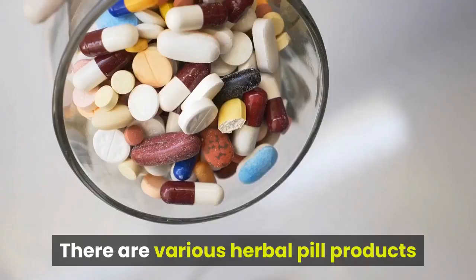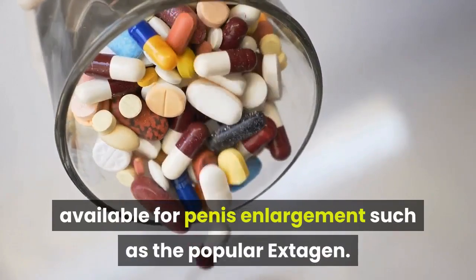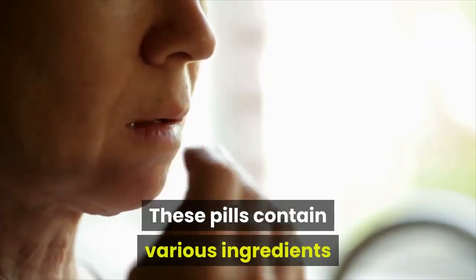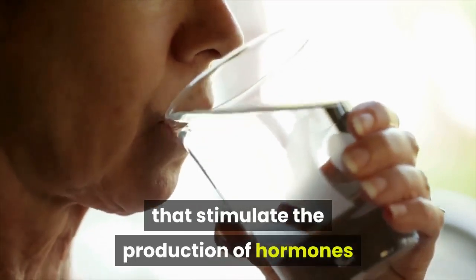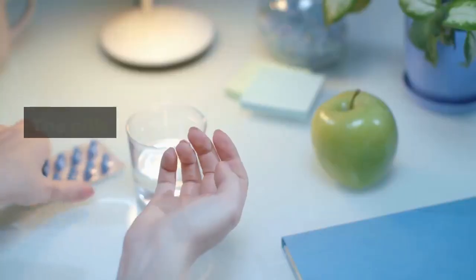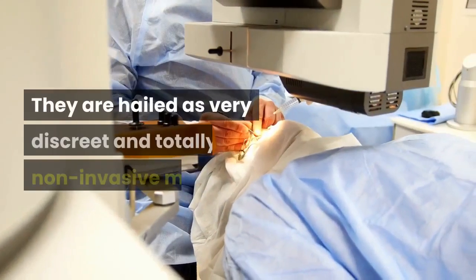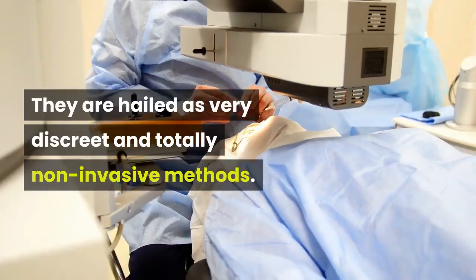Penis pills. There are various herbal pill products available for penis enlargement such as the popular Extagen. These pills contain various ingredients that stimulate the production of hormones that can bring about a better volume of blood into the penis. The pills need to be taken once a day, with water. They are hailed as very discreet and totally non-invasive methods.